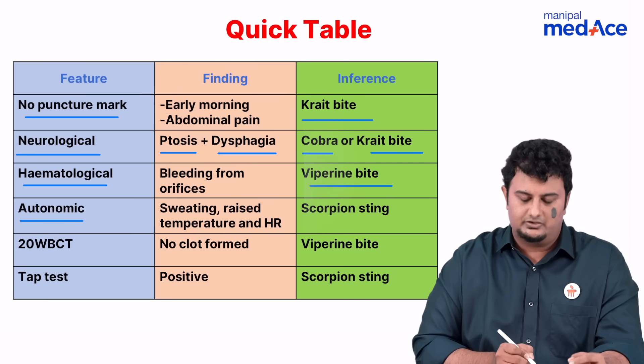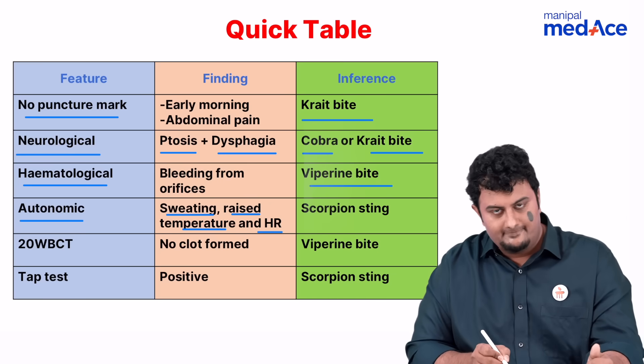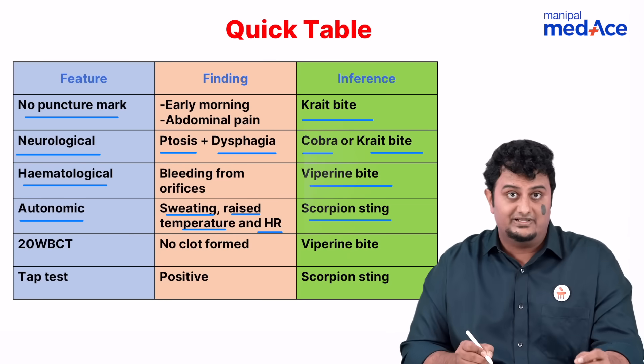Then we have autonomic dysfunction. This is usually seen in terms of sweating, raised temperature, and raised heart rate. This is seen in cases of scorpion sting.